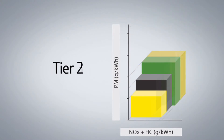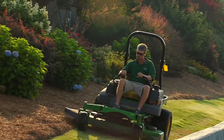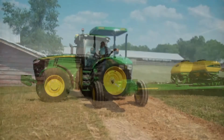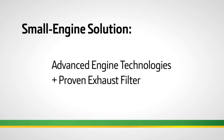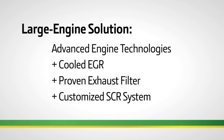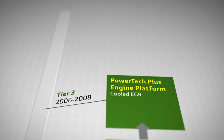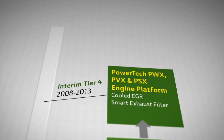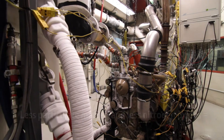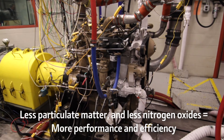Now the move from Interim Tier 4 to Final Tier 4 is significant in that, being the last regulatory tier, the regulations call for the cleanest exhaust and thus the most technology on small, medium, and large horsepower engines. The technology we will be using is a combination of cooled EGR with an exhaust filter, and our new customized selective catalytic reduction system. By following our building block strategy, we have a balanced approach to meeting emission regulations across a wide variety of machines and horsepower levels. We're able to control the production of both emissions so that we don't have to treat an excessive amount of one emission more than the other.